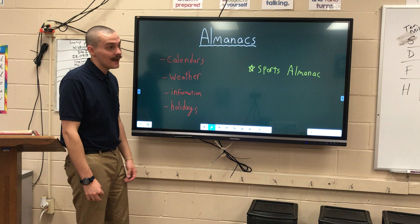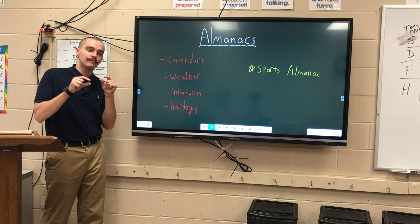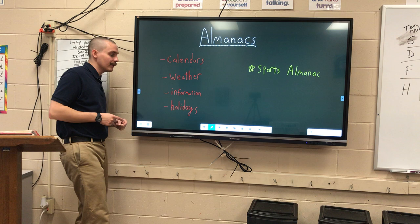An almanac is a book that essentially contains a lot of different, really small bits of information. Specifically, it covers calendars, weather, bits and bobs of information, and holidays.